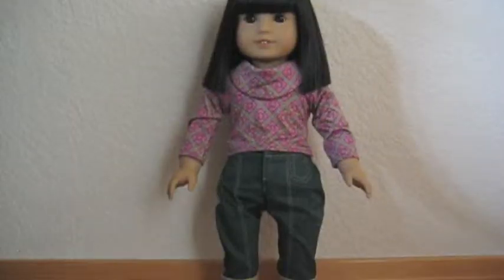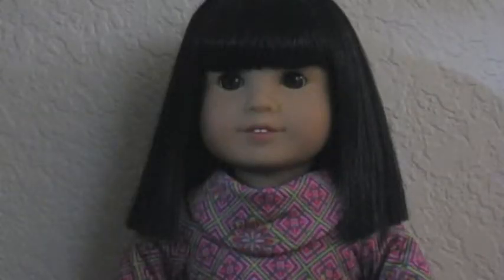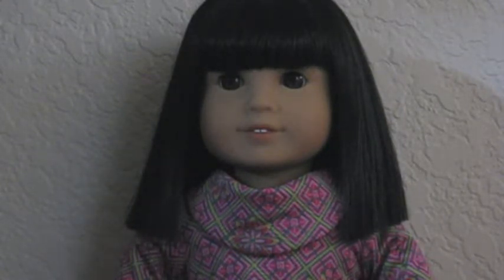So those are the accessories. Now, without her accessories, this is just Ivy Bing, and this is a review of Ivy. Next, I'm going to talk about her face. She does have dark black hair with brown eyes and light skin.